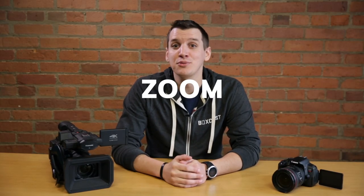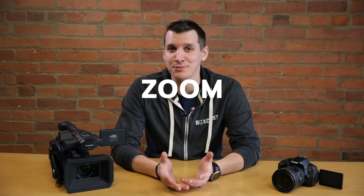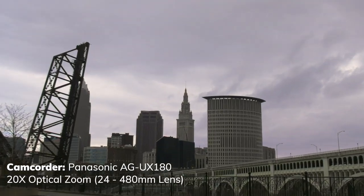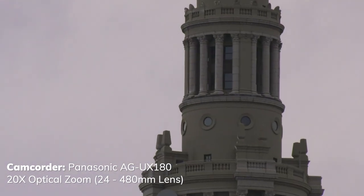When you're live streaming events, you want to be as close to the action as possible, but you aren't always going to be able to position your camera right by your subject. Since you probably can't afford those fancy sky cams they use in the NFL, your best bet is to pick a camera with a good optical zoom ratio and focal length. Typically, you'll find that camcorders, which come with built-in lenses, have far better zoom ratios than their DSLR counterparts.